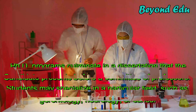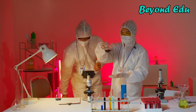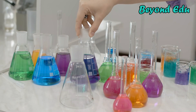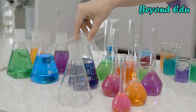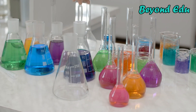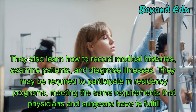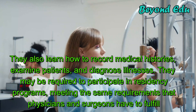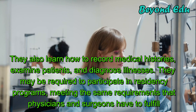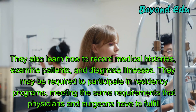Those who go to medical school spend most of the first two years in labs and classrooms, taking courses such as anatomy, biochemistry, physiology, pharmacology, psychology, microbiology, pathology, medical ethics, and medical law. They also learn how to record medical histories, examine patients, and diagnose illnesses. They may be required to participate in residency programs, meeting the same requirements that physicians and surgeons have to fulfill.